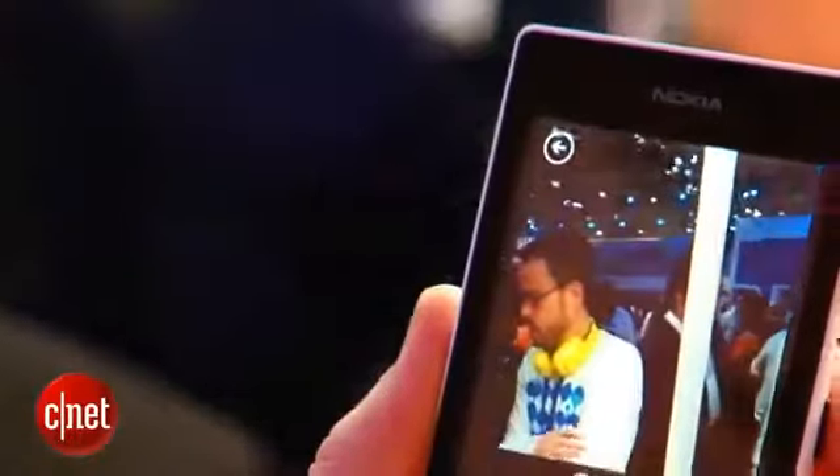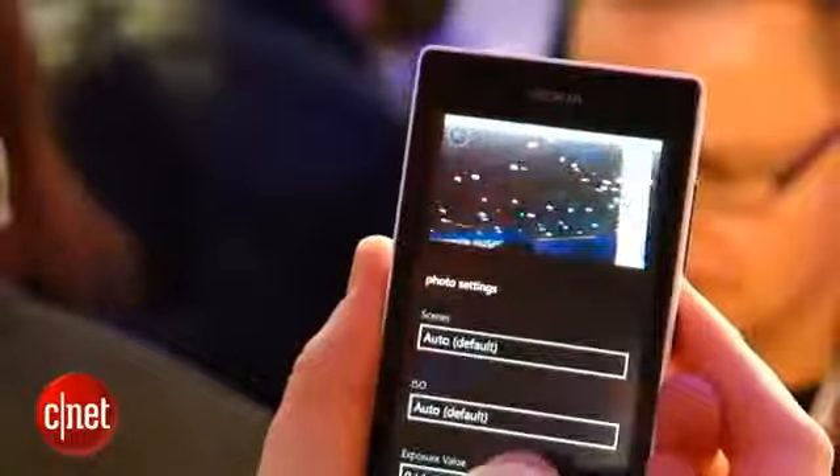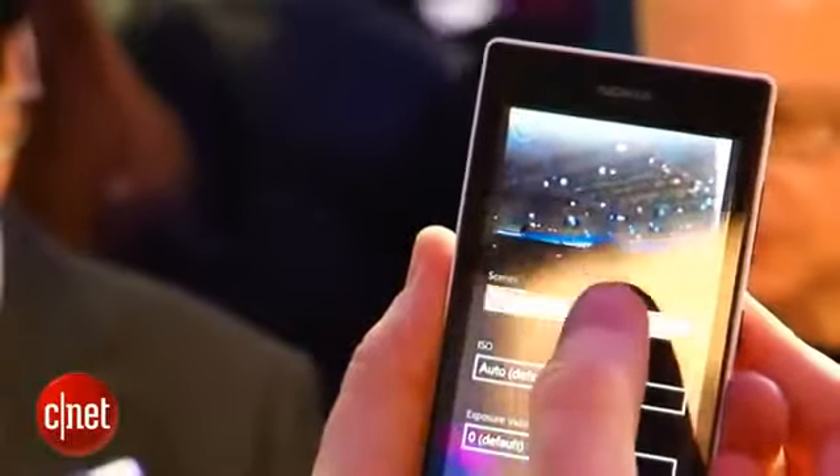What do you get? Well, there's a 4-inch display which has a 480 by 800 pixel resolution. It's not the brightest, sharpest, clearest screen I've ever seen, but for the price, it's maybe not too bad.